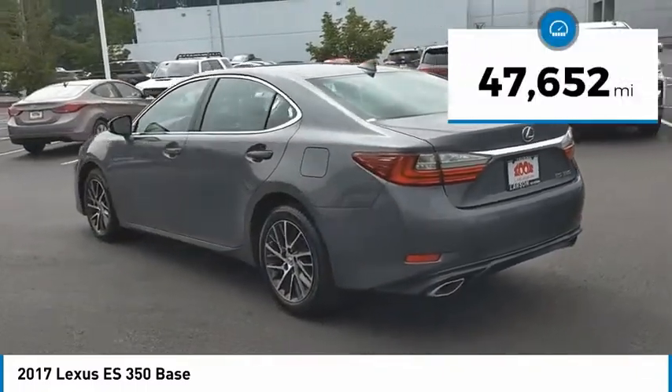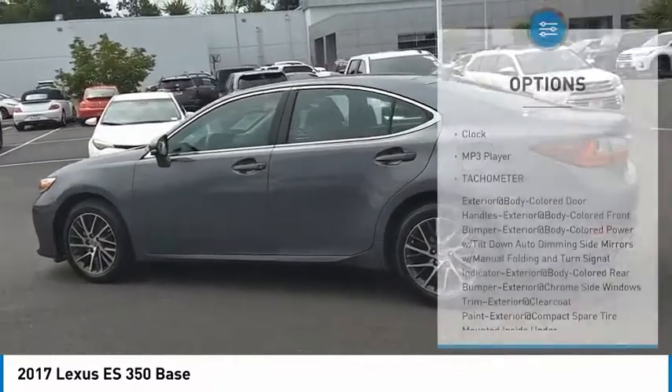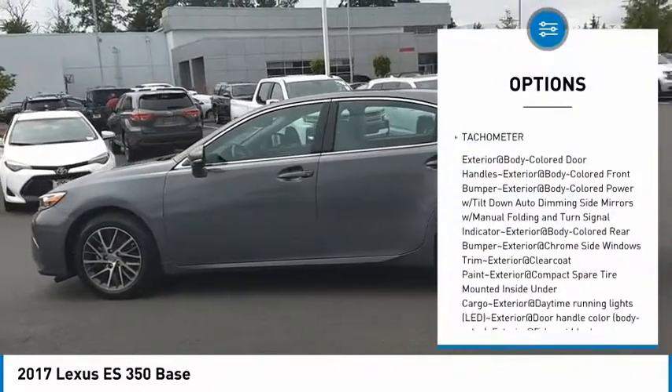This vehicle has less than 50,000 miles. Here are some of this vehicle's great options: cloth, MP3 player, tachometer.